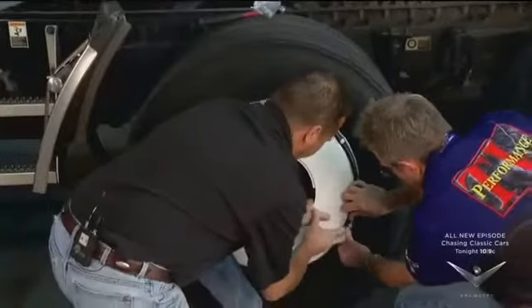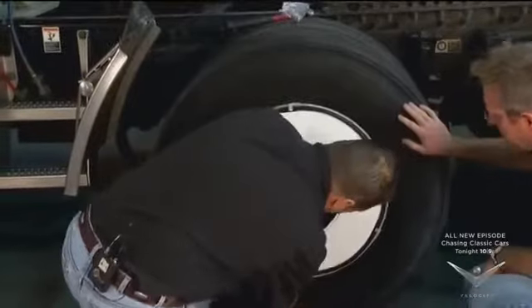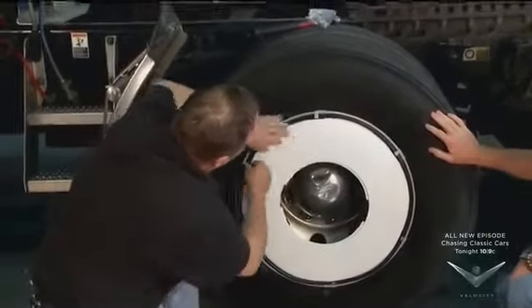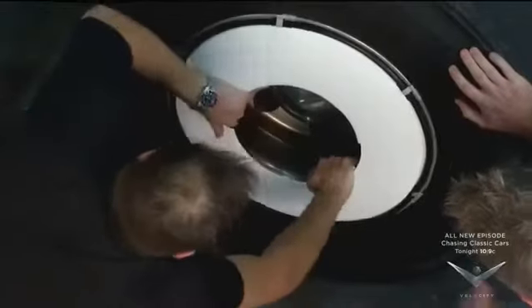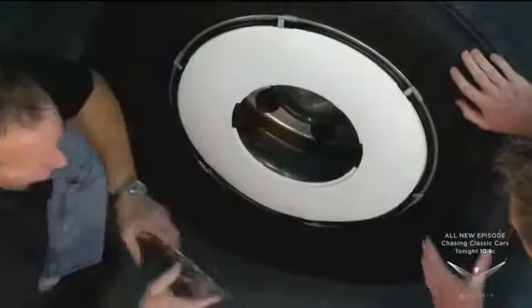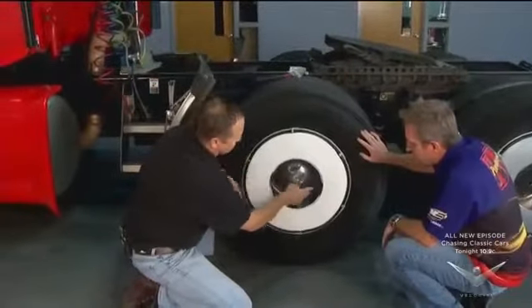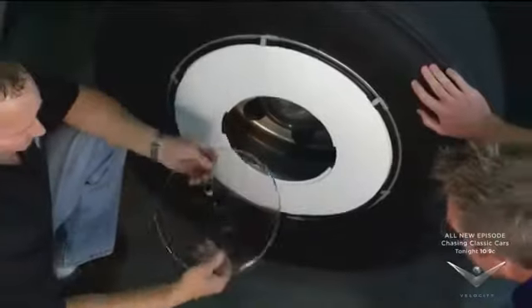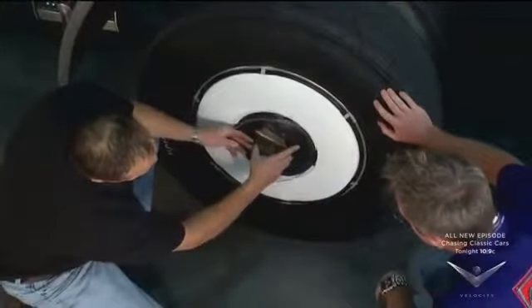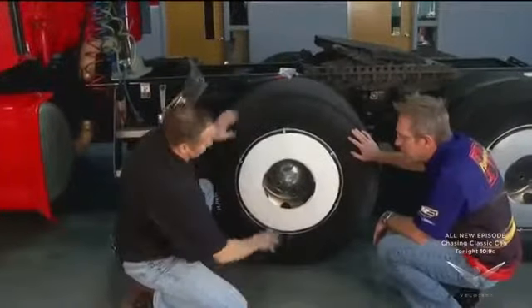Sometimes it works better if you take the window off. Once you get all the clips on, you have to align the ring a little bit and make some minor adjustments. You were jerking on that pretty good — it won't come off. This access window is made out of polycarbonate. You cannot break it — you can hammer on it and it takes stone chips. By keying it in, even though the wheel's rotating, it will never go anywhere.